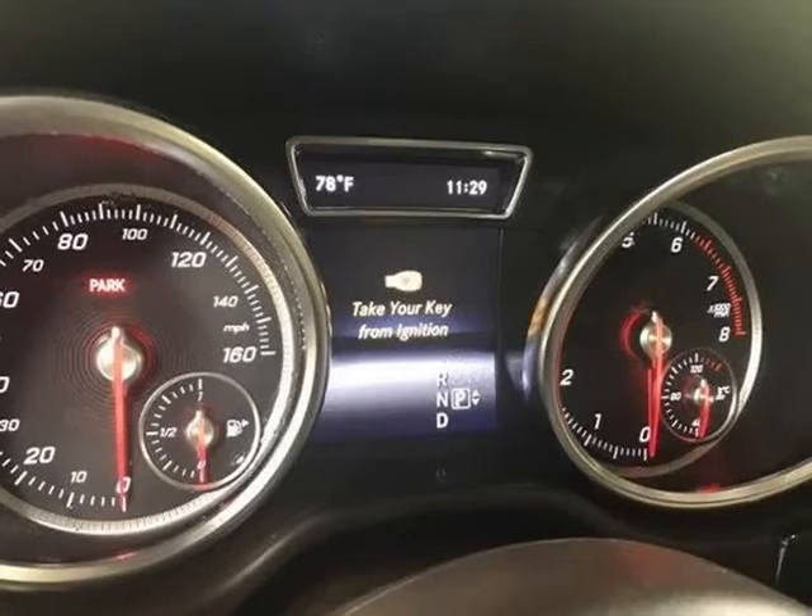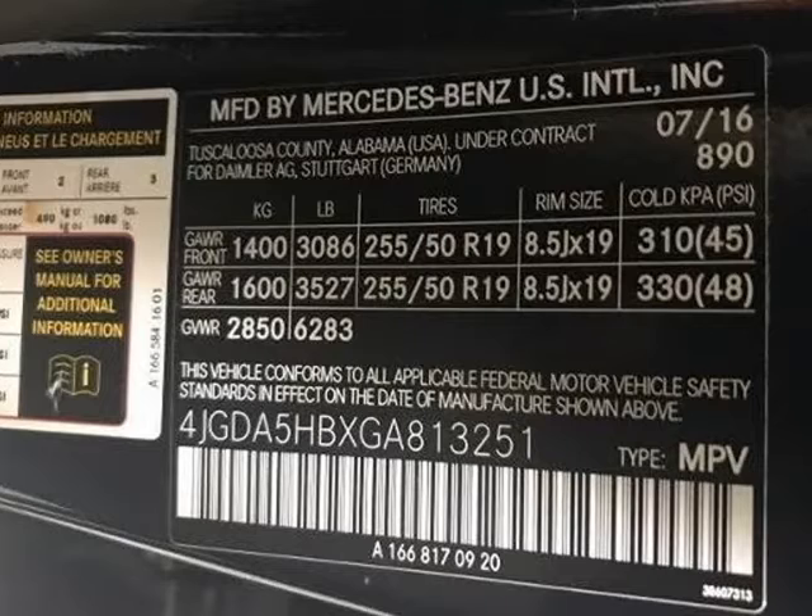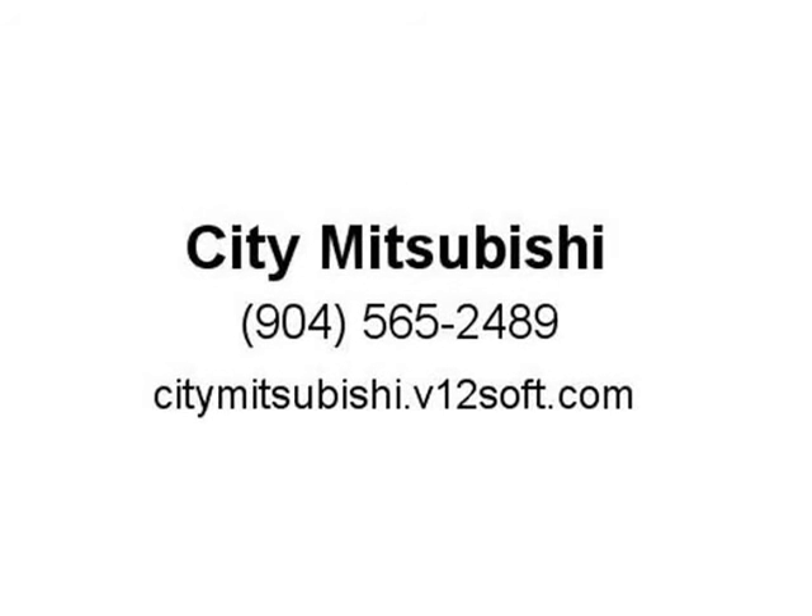Satellite Radio. Premium Package. Harman Kardon. Apple CarPlay. 4-Way Lumbar Support. Accessory Chrome Package. Active Blind Spot Assist. Active Lane Keeping Assist.